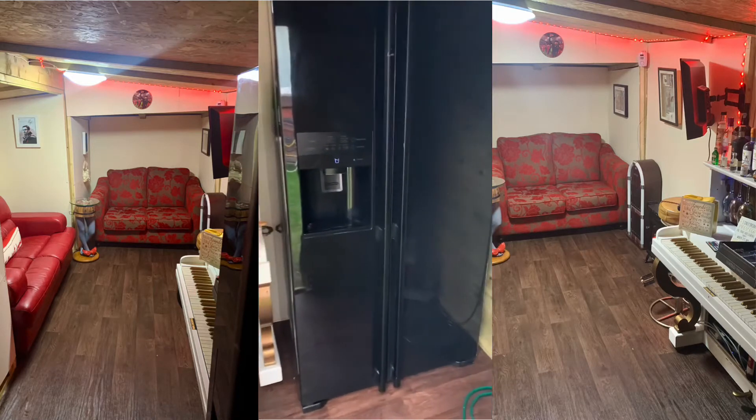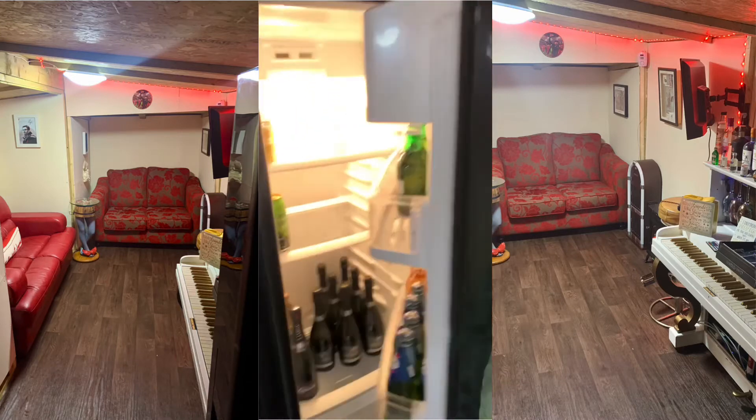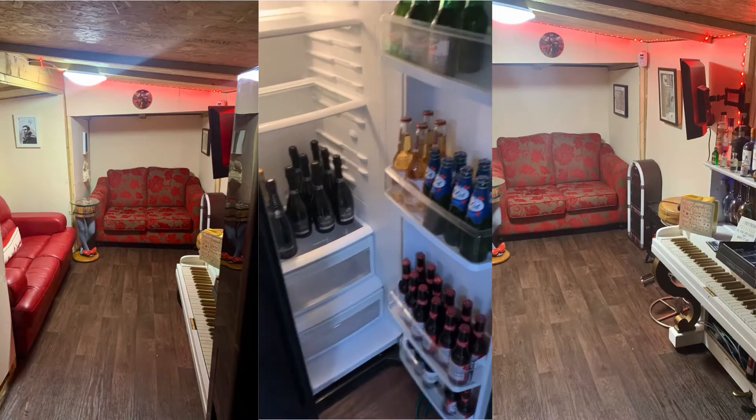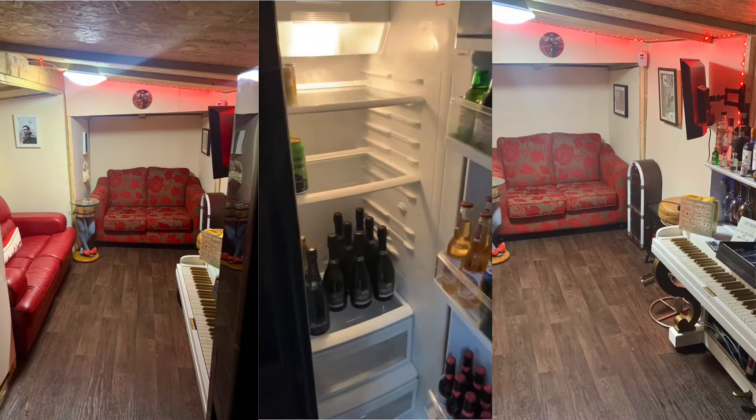Fridge. Half stocked — that's just what we had in the house.